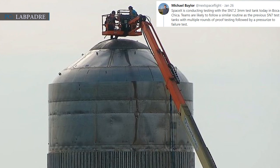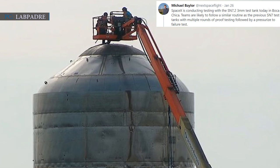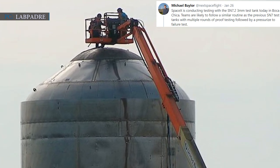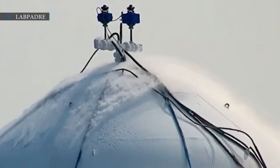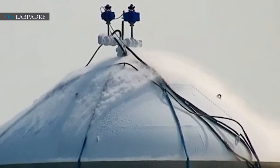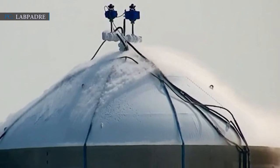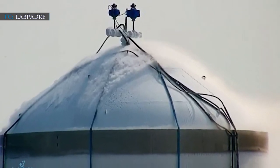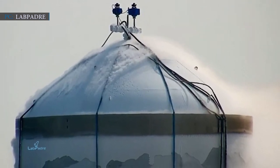Teams are likely to follow a similar routine as the previous SN7 test tanks, with multiple rounds of proof testing followed by a pressurized-to-failure test. SpaceX began filling the tank with liquid nitrogen at around 9 AM Central Standard Time. The liquid nitrogen will simulate cryogenic propellant without the risk of an explosion. The initial pressure test went around 3 hours, which SN7.2 survived.